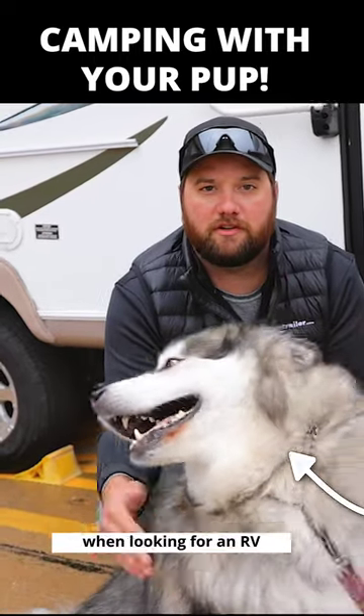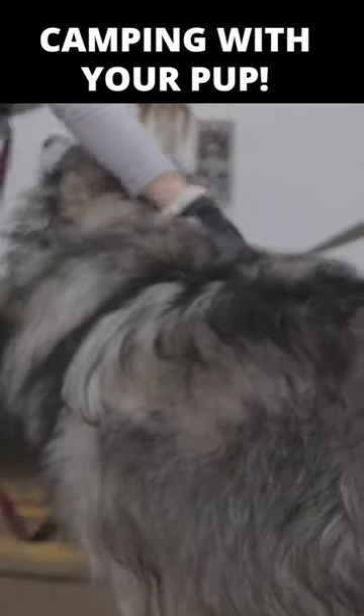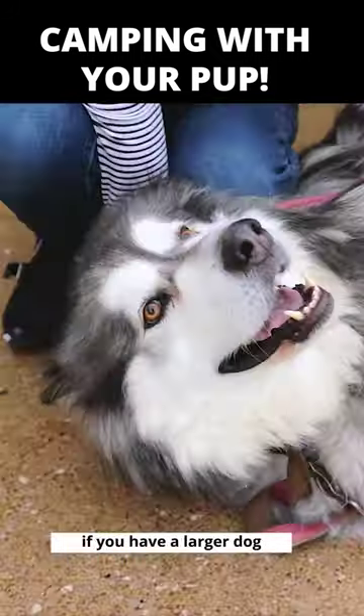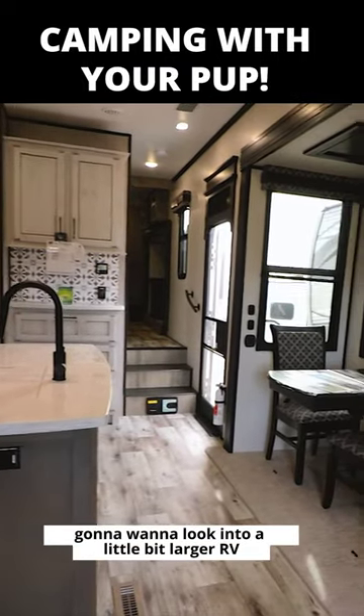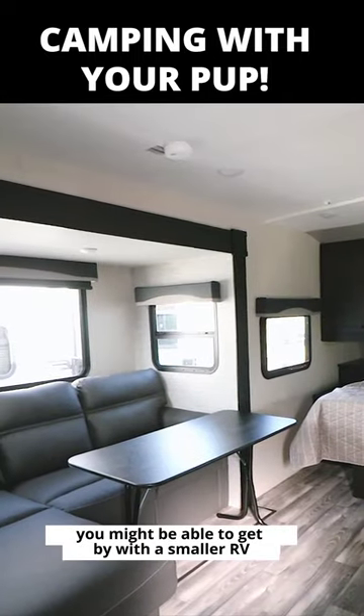Today we're going to talk about some tips and tricks when looking for an RV to take your furry friends camping with you. The first thing you want to consider is the amount of space that the RV is going to have. If you have a larger dog, you're typically going to want to look into a larger RV, and if you have a smaller dog, you might be able to get by with a smaller RV.